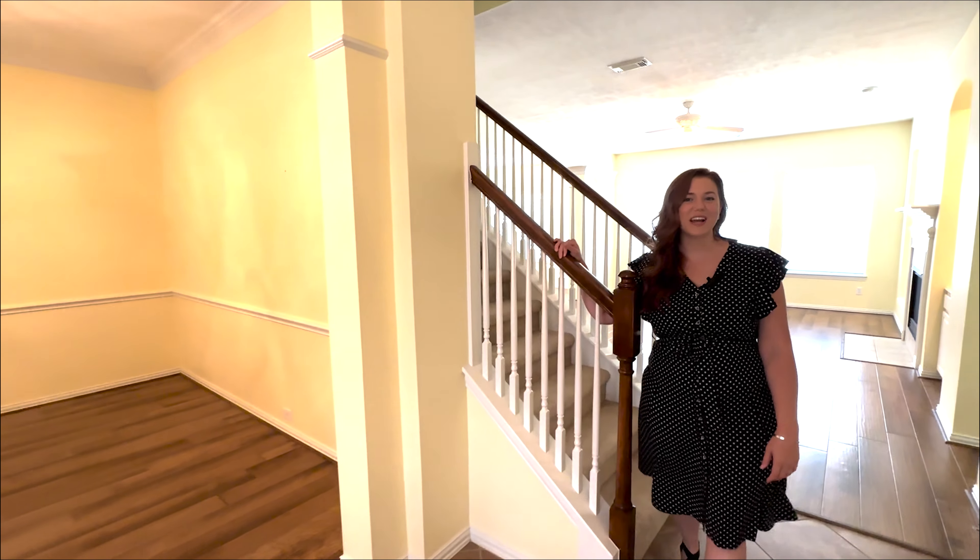Welcome to our newest listing located right here in Longmeadow Farms. If you want to talk about a homeowners association in the neighborhood that has everything, this is it. It's located on a beautiful corner lot with amazing landscaping, but you haven't seen the inside yet. Take a look for yourself.